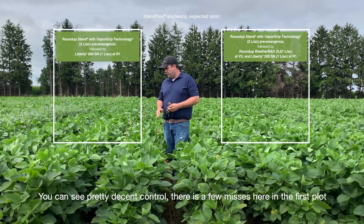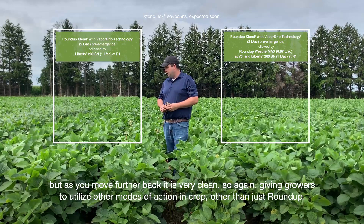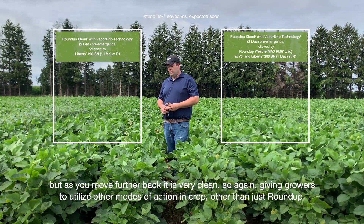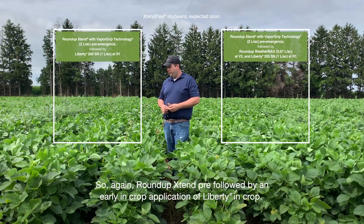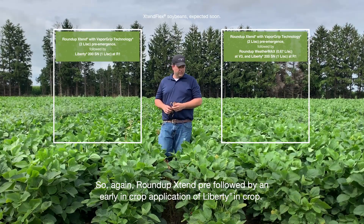There are a few misses in the first plot, but as you move further back it is very clean. This gives growers the ability to utilize other modes of action in-crop other than just Roundup — Roundup Xtend pre, followed by an early in-crop application of Liberty.